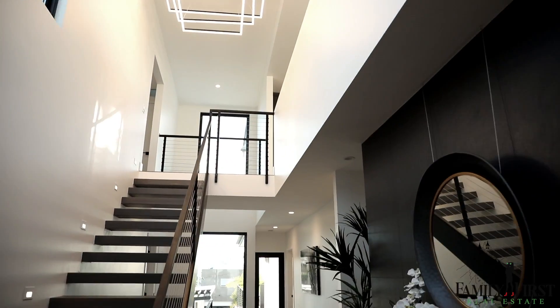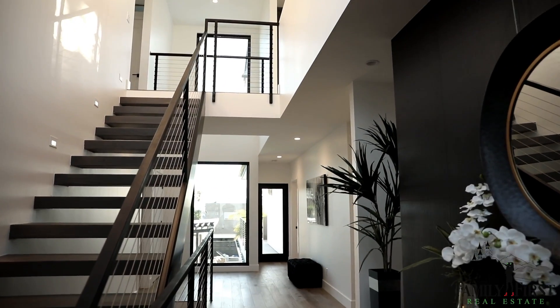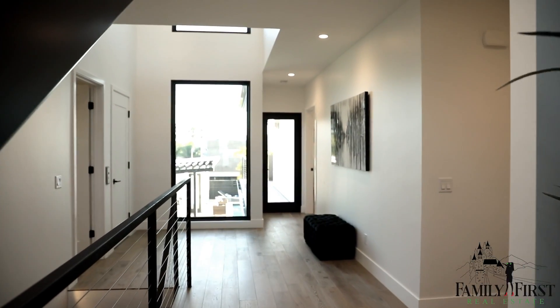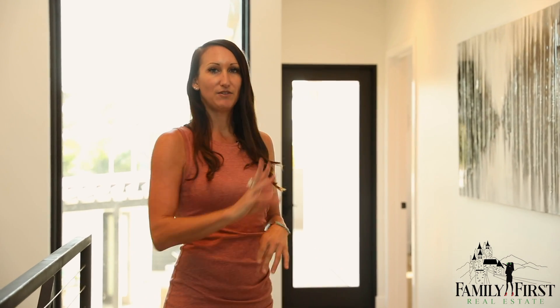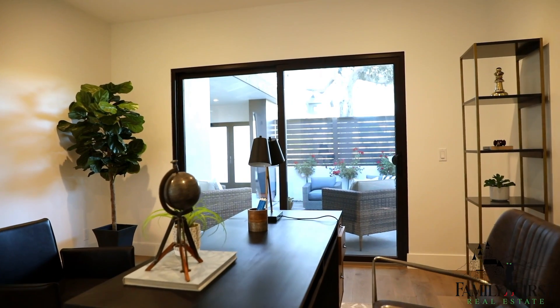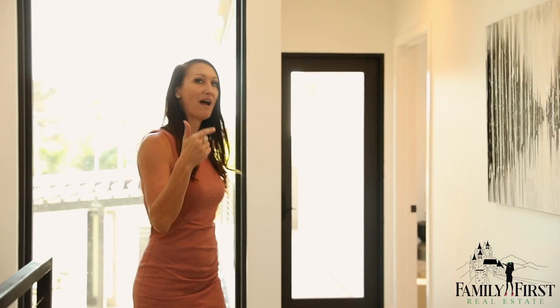We have four bedrooms and four baths. Here at the entry level of this beautiful modern home, you have cathedral ceilings and all four bedrooms and four baths on the entry level. You have two in the front, a laundry room, the office, and the master.